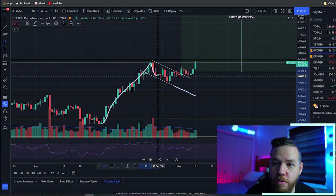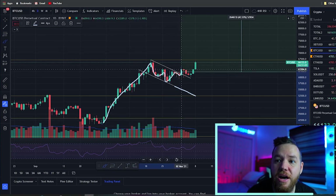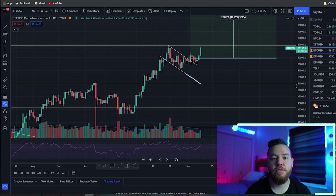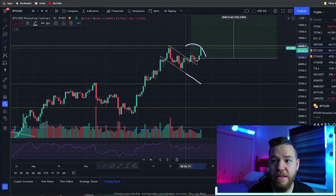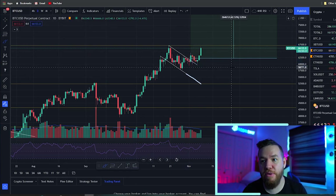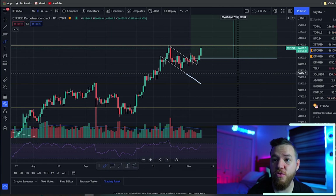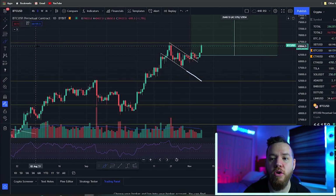As you can see, this right here is the bull flag that we've been talking about, and finally we got the break to the upside. We had a retest — it retested this part right here — and boom. Looking at this pattern and seeing the breakout, the next question is: what is the price target for this breakout? I believe we spoke about this on Monday's video, or it may have been on one of the YouTube Shorts, but basically this is how bull flags work.